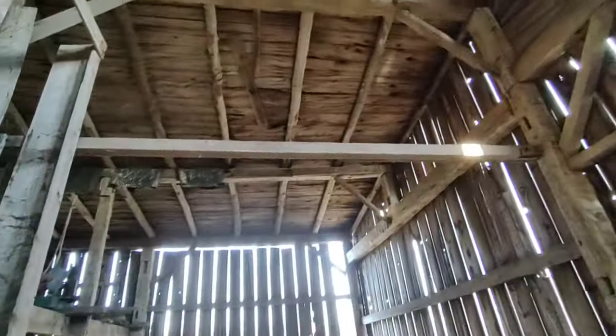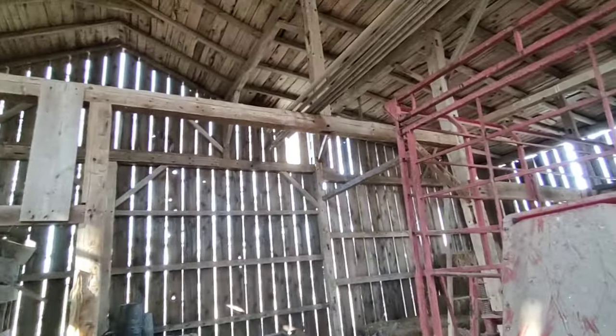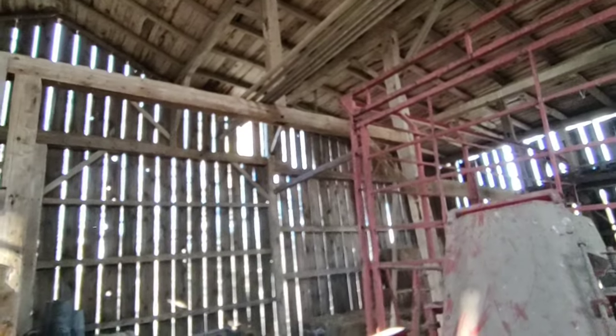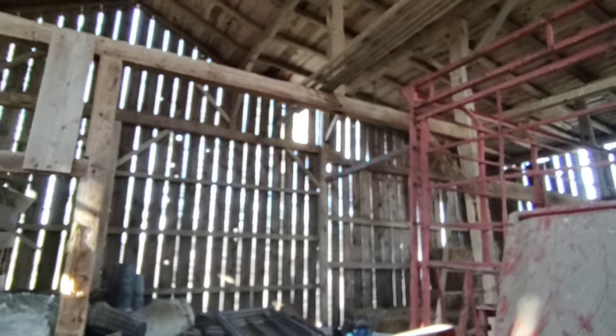We used to fill this clear up to the peak — both sides. I don't know how much hay this barn would hold, but it was enough to feed the heifers over the winter. Plenty enough. That was until we went to the round baler.